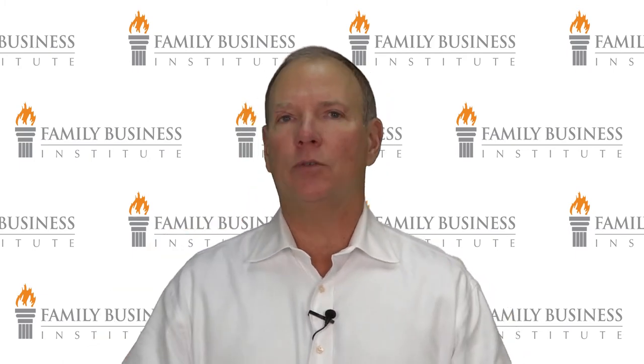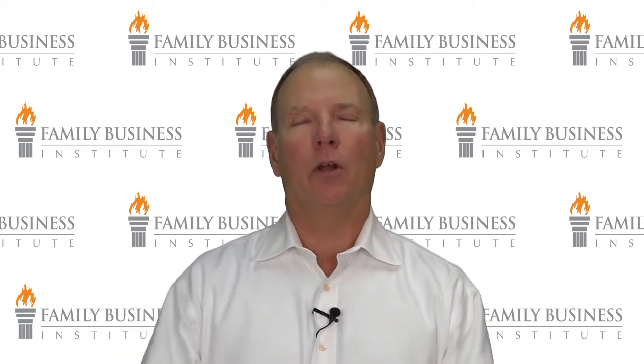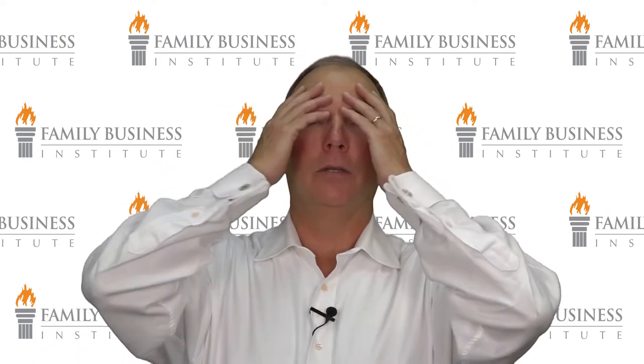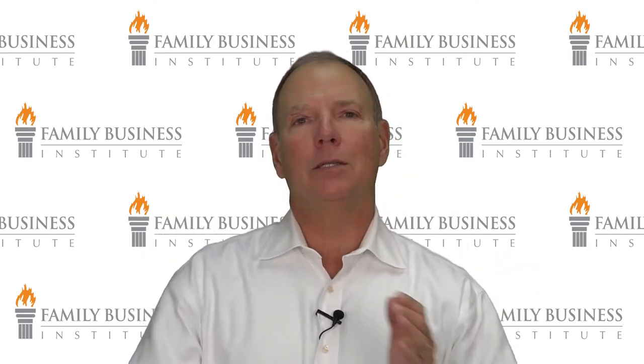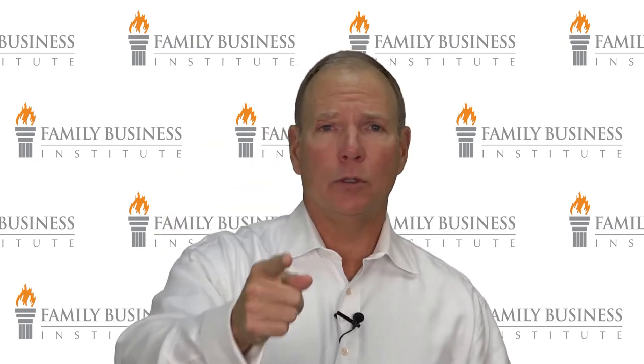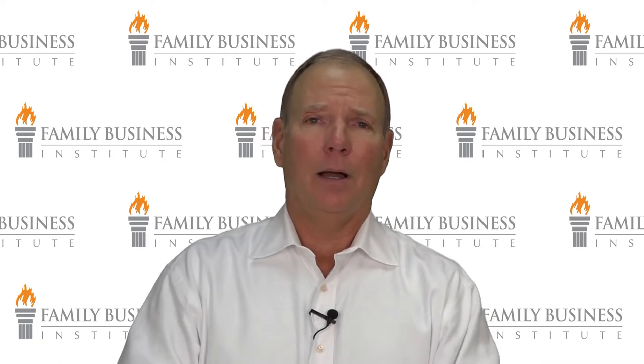Bringing up old grievances is a colossal frustration and a time waster for everybody. We've seen families engage in this ancient history browbeating over and over again — and as a facilitator, you just wonder why people engage in this self-destructive behavior. No personal attacks. No 'Wayne, you SOB, you're too stupid.' That's not productive. None of that should take place.